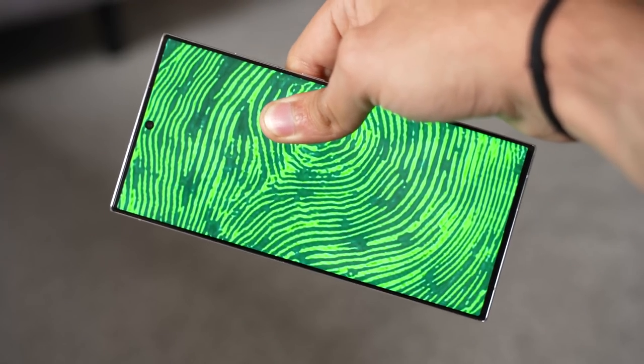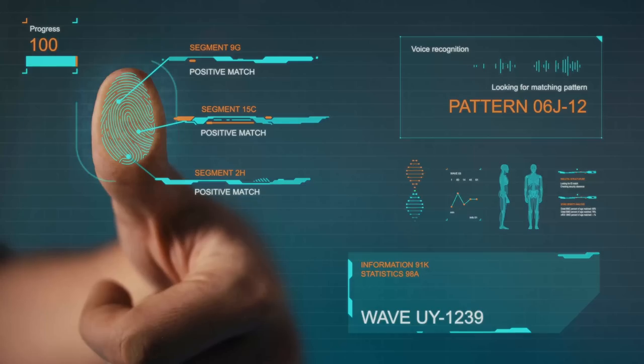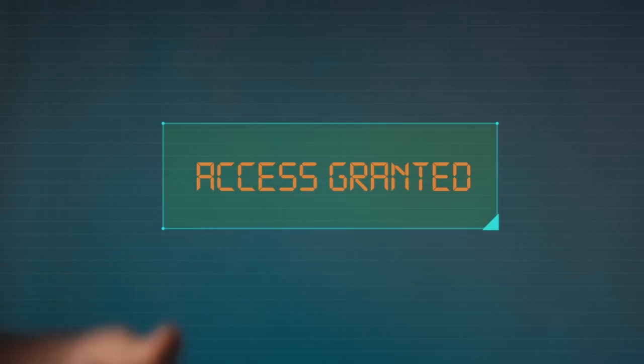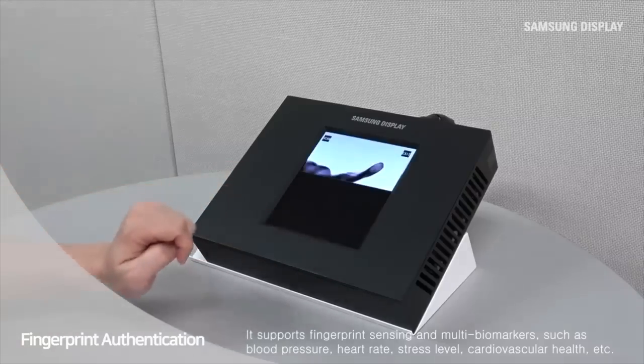Since Apple is so much invested into the 3D facial scanner, it's unlikely that they will use this display on the iPhone 16 Pro series. I really hope that Samsung brings this real innovation exclusively to the S24 Ultra.